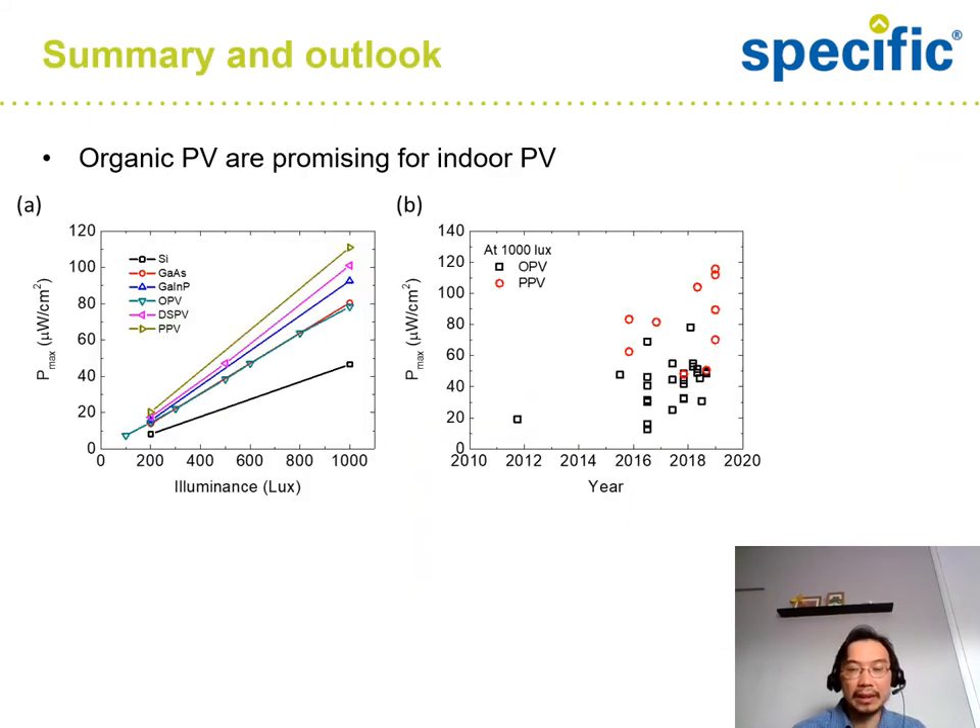In summary, organic PV is promising for indoor PV. Looking at the table of maximum power output under different lux levels, silicon is shown in black and OPV in green — OPV is already significantly better than silicon and comparable to gallium arsenide, shown in red. On the right, maximum power density as a function of year shows that OPV efficiency under indoor conditions keeps increasing, particularly in recent years, with more and more research groups working on OPV for indoor application. It's rapidly progressing.